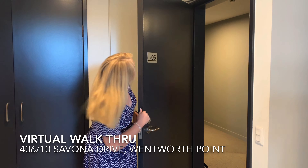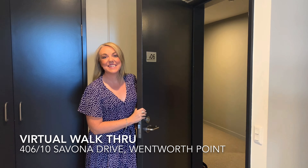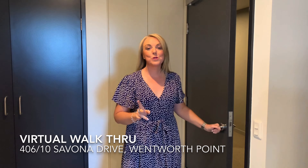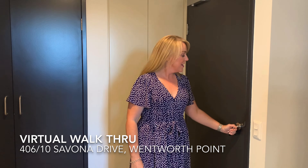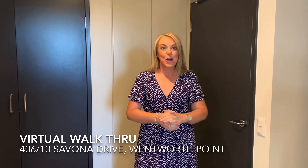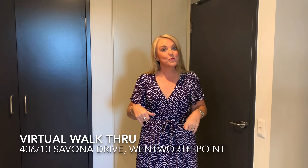Hello, welcome to number 406 at 10 Savona Drive in Wentworth Point — a beautiful two-bedroom, two-bathroom, one-car space property that Jeremy Devesi and myself Rebecca Devesi are currently selling. Please, I'd like to take you now on a virtual walkthrough tour.